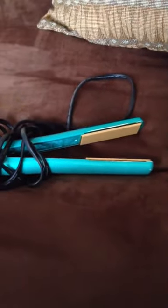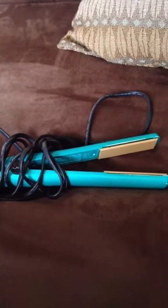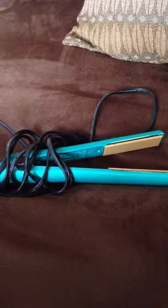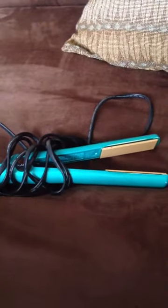I also like the color — it's a teal color. I got it at Target for about $100, which is a steal for Chi. It's just been my confidant for the past three years, keeping my hair silky, smooth, and straight.